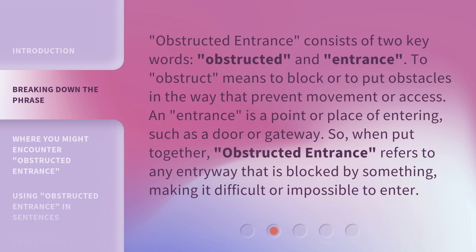So, when put together, Obstructed Entrance refers to any entryway that is blocked by something, making it difficult or impossible to enter.